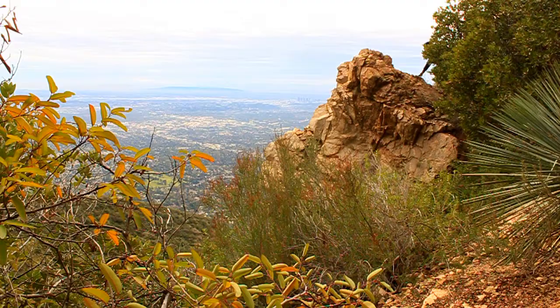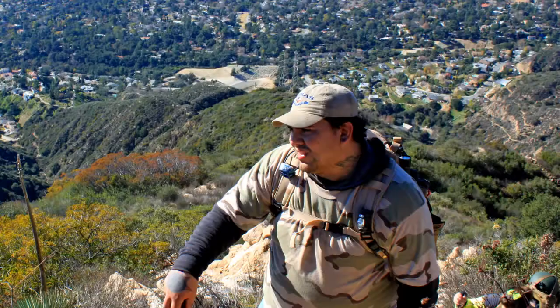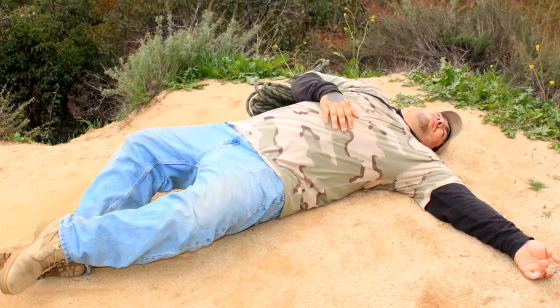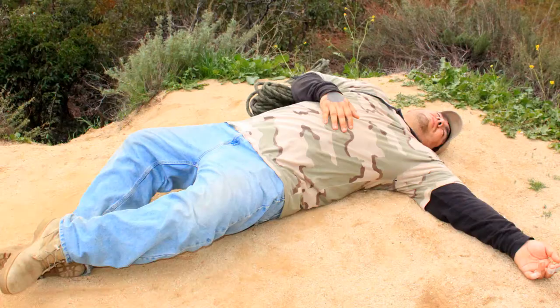Thank you for joining me. It's always a pleasure to bring these videos to you and I truly appreciate all of your feedback. I hope you enjoyed exploring and learning the history of these mines. Remember, whenever you go on a hike or an adventure, always take a buddy. Thanks for watching and until next time — see ya!